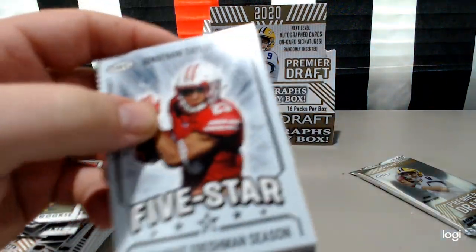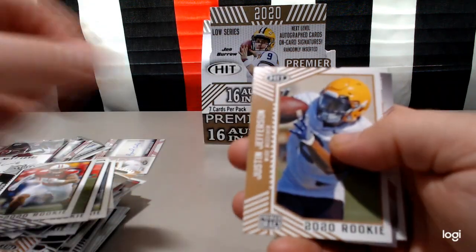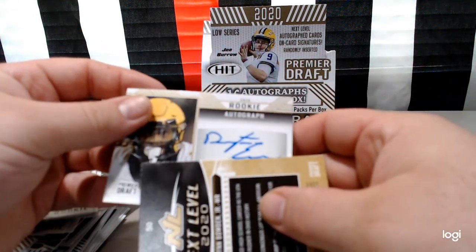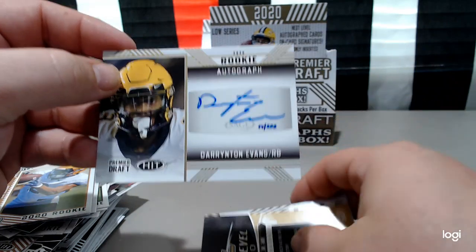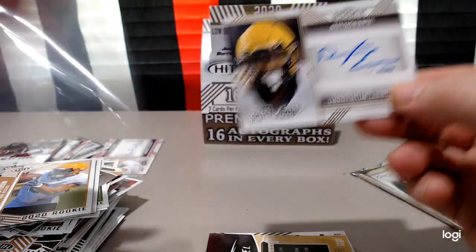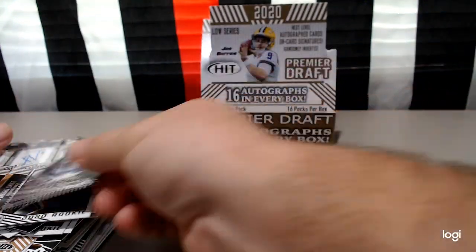Anyone watch the draft out there? Leave it in the comments below if you did — it was a pretty good draft for doing it at home. Jonathan Taylor again, Jonathan Taylor again. Justin Jefferson — here we go. Rookie auto: Darrington Evans. This one is numbered — 14 of 200. Darrington Evans. Nice. Finish that up with Dante Swift and a Lynn Bowden.